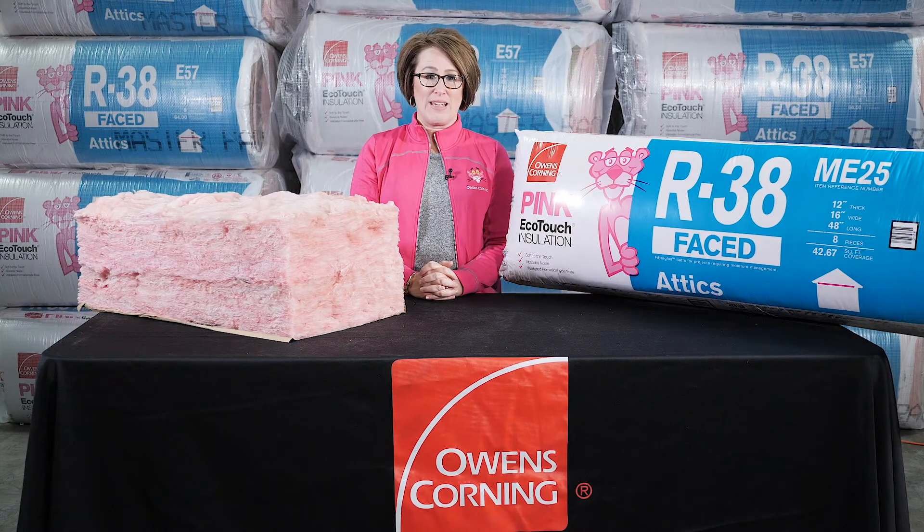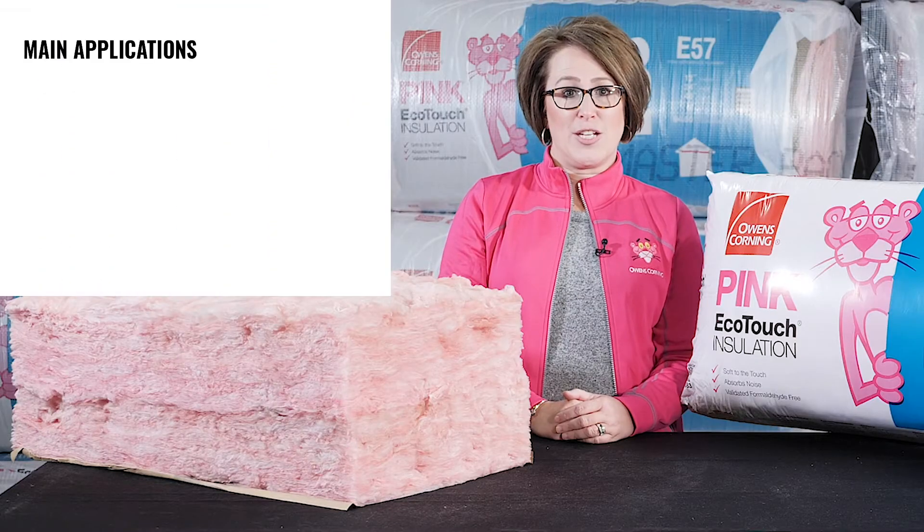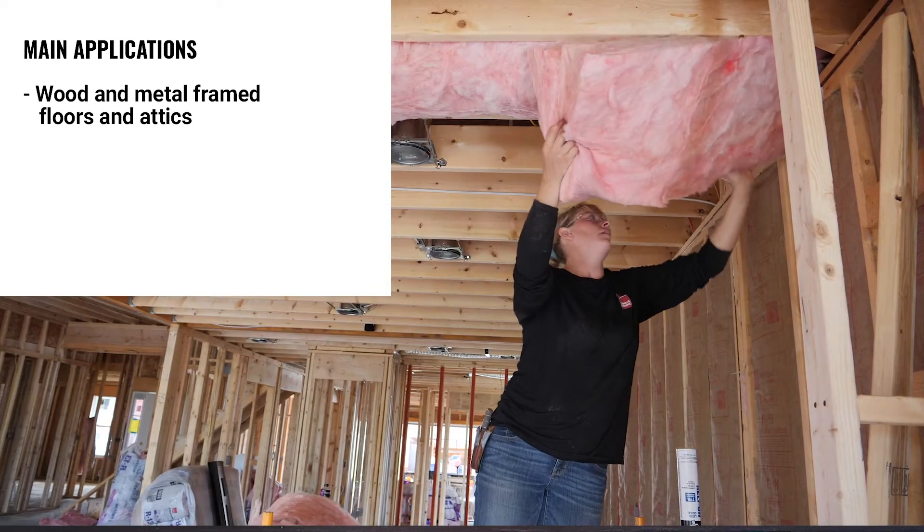Owens Corning's R38 EcoTouch Pink Fiberglass insulation comes in three different facing options including craft-faced, FSK, and unfaced. The main applications are wood and metal frame floors and attics.